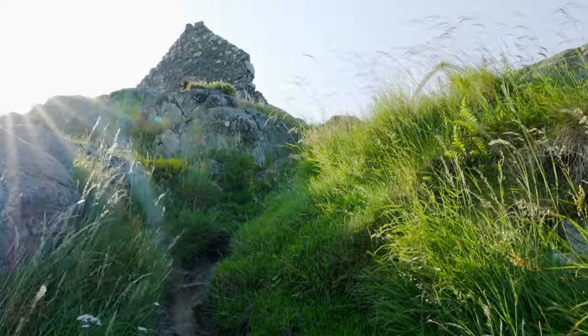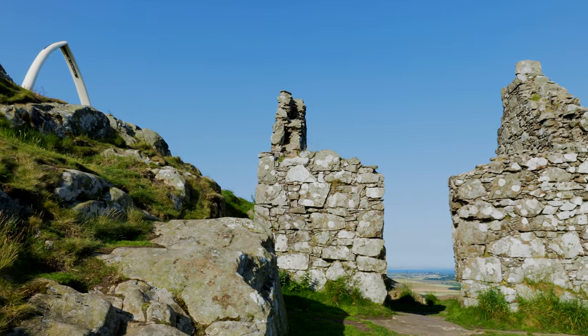Craigleith Island over there. I'm standing in what was an old military building which would have been used during World War Two, given the great views it gives across the Firth of Forth. And also atop here are the remnants of an old Iron Age fort.